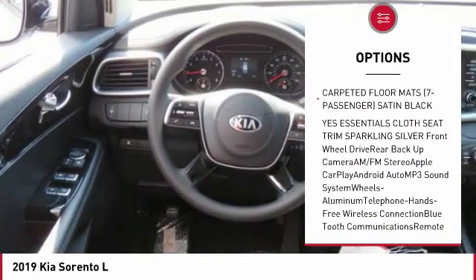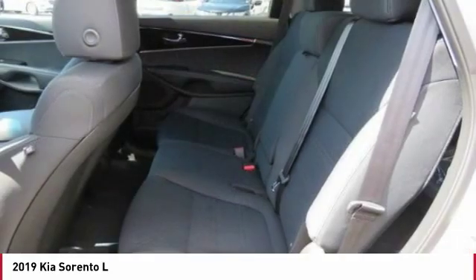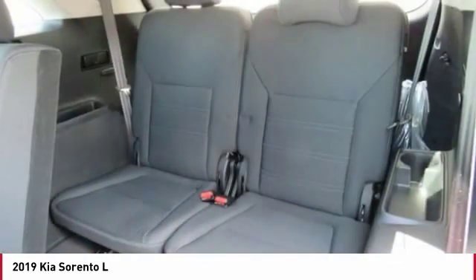Bluetooth wireless data link for hands-free phone, power steering, cruise control, aluminum wheels, rear defrost.